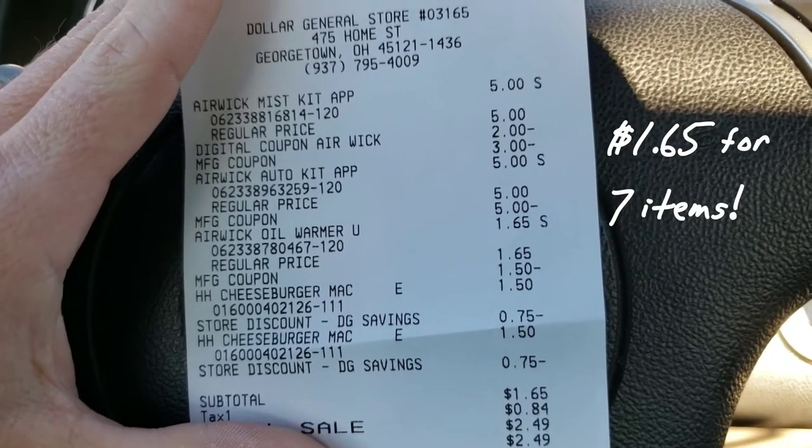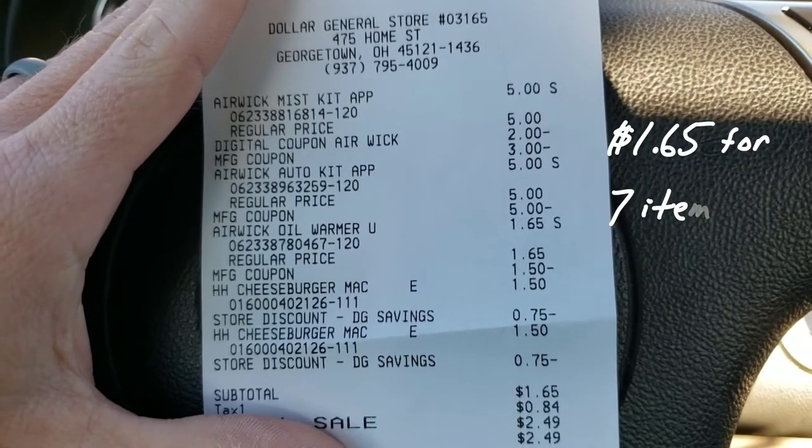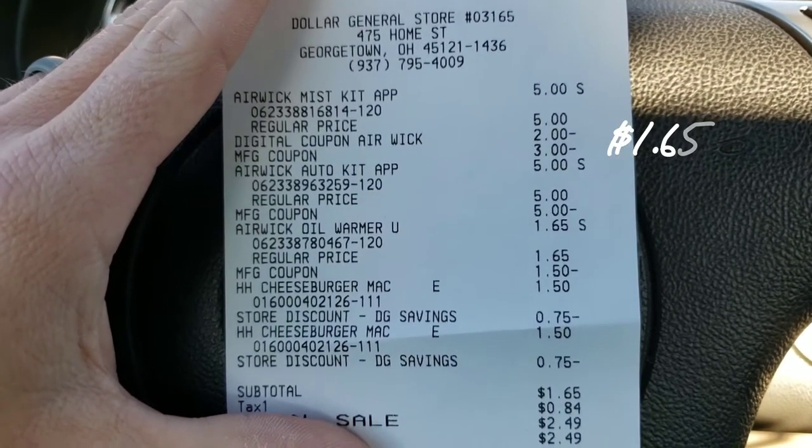Anyway, all of my coupons came off and the Hamburger Helper was buy one get one free. Winning! On to the next store!